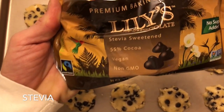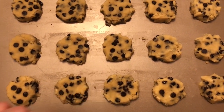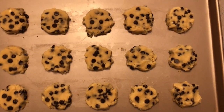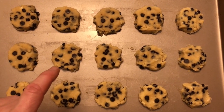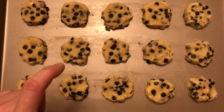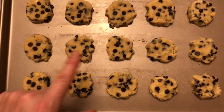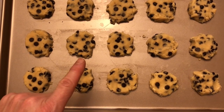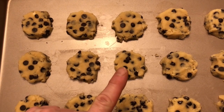They're no sugar added, so it's probably got erythritol in it. We're making these Dr. Berg's recipe. Let's see how they are. And all that's in them is almond flour, coconut flour, egg, vanilla, baking soda, erythritol, and obviously the chocolate chips. And softened butter.